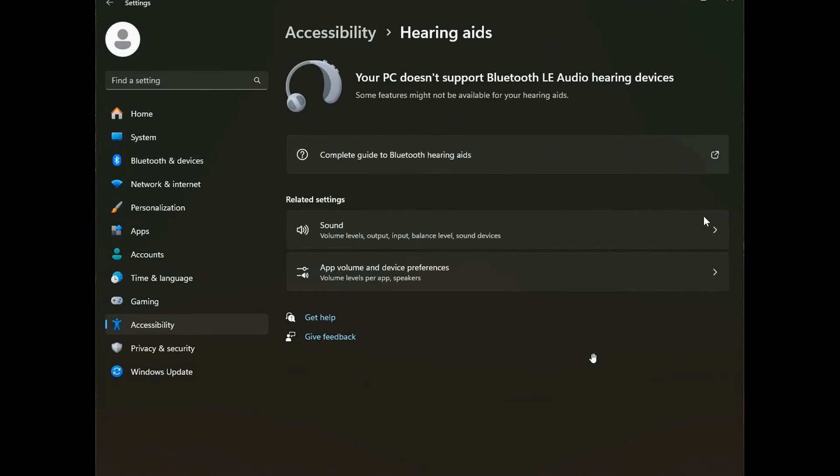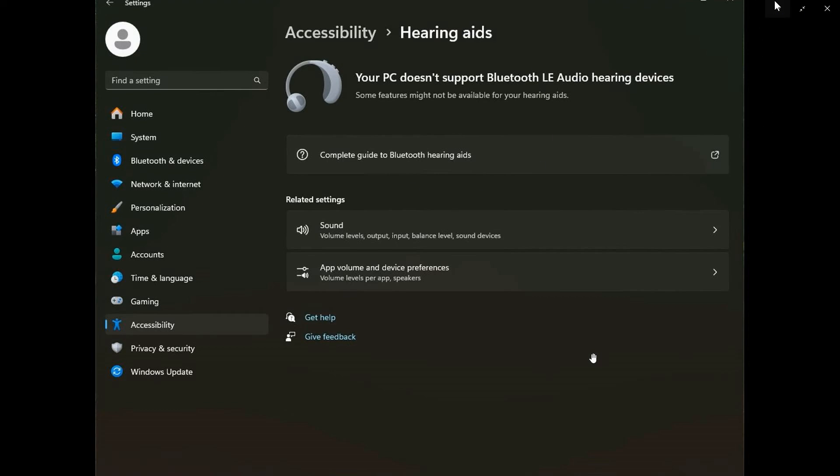There's now a Hearing Aids page for the accessibility side of things in this latest Canary and Dev channel build, which is now official — last week it wasn't mentioned in the change log. I'm always in favor of accessibility features rolling out to any operating system.